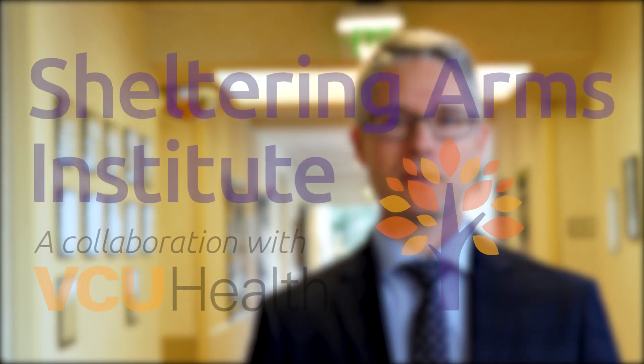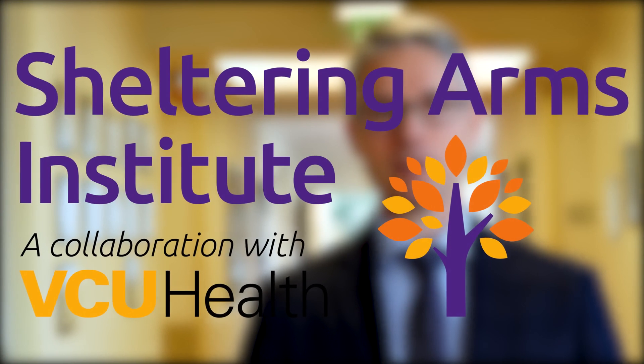My name is Matt Wilkes. I'm the Chief Rehabilitation Officer at the new Sheltering Arms Institute, and I love my job. I'm so excited to work for the good of the community, to bring the latest technology, and to lead very talented teams of people to create amazing rehabilitation.